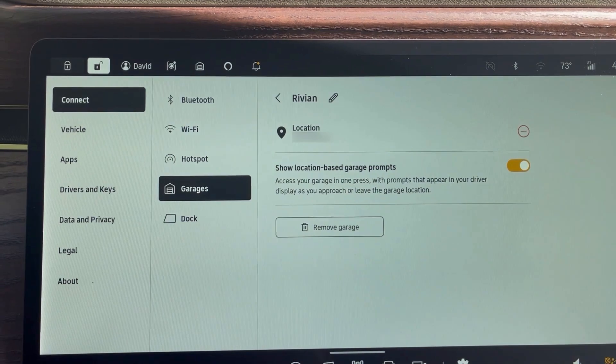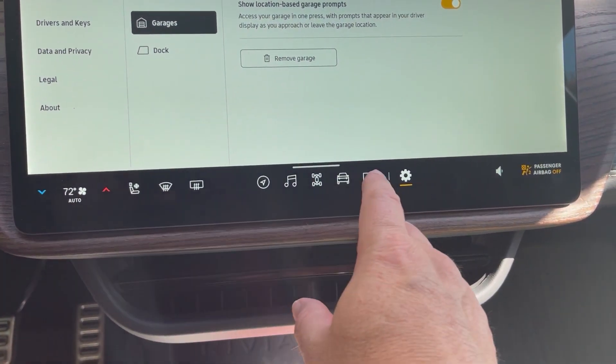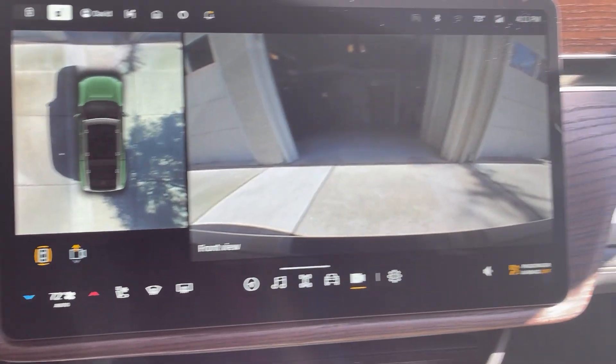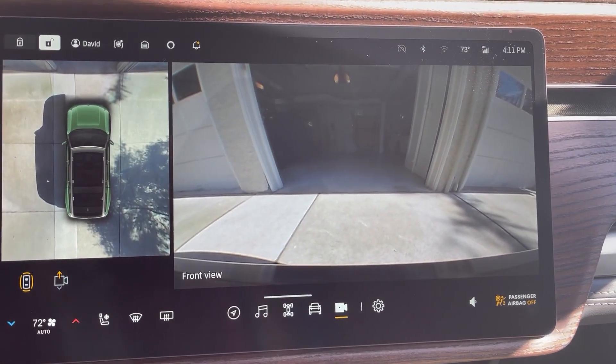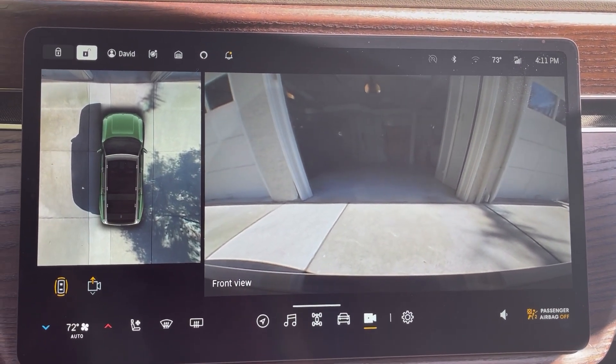It kind of makes it better than the automatic opening and closing that the Tesla has. If we go back to our camera, you can see here I'm parked in front of my garage at the location that the garage door opener is supposed to come on.